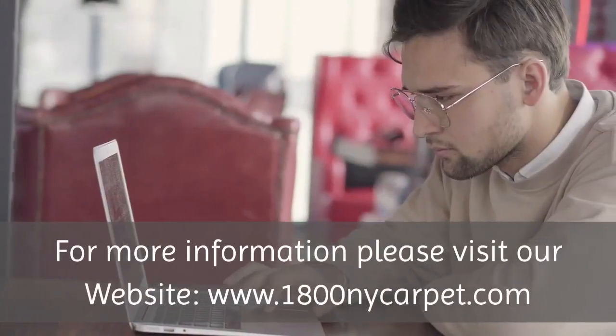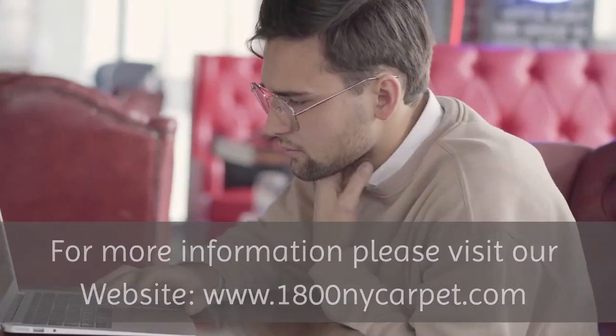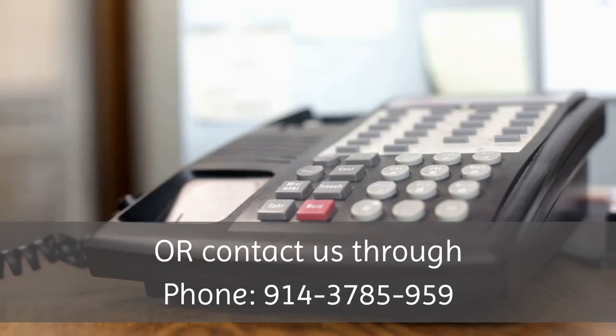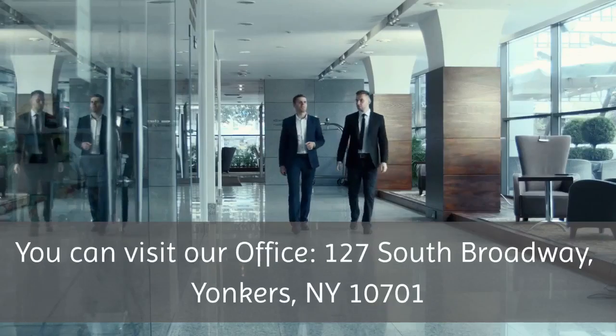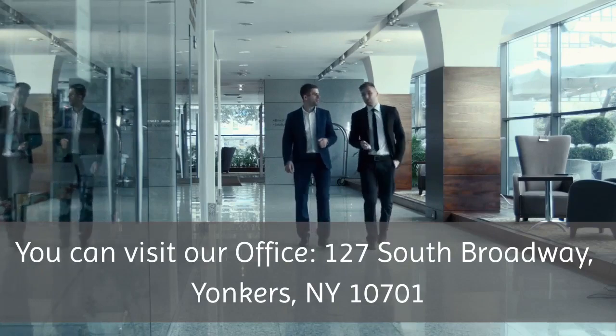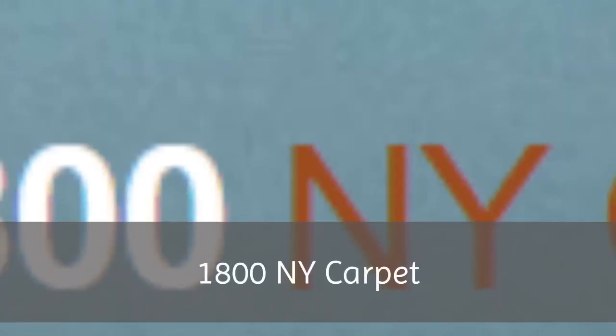For more information, please visit our website at www.1800nycarpet.com or contact us by phone at 914-378-5959. You can also visit our office at 127 South Broadway, Yonkers, New York 10701. 1800 NY Carpet.